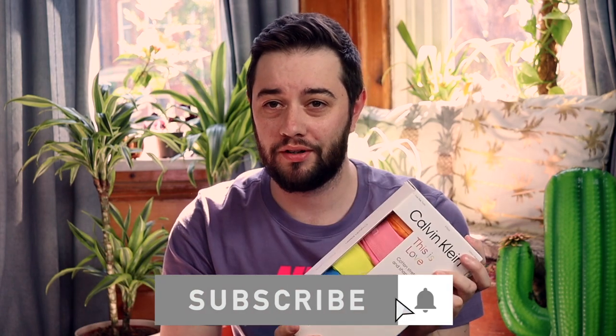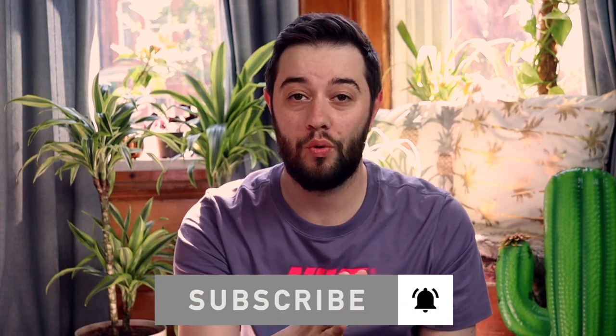Hey guys, welcome back to a brand new video. Today this video might be in two different halves because I've only got one of the products here — the others are in shipment. Bear with me. We will start the video with the second part because that's supposed to be first, so if you see two different clips it's because stuff didn't arrive in time.